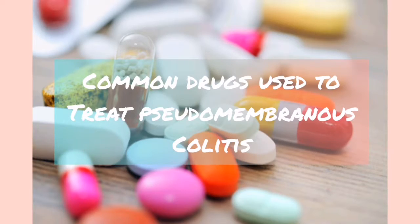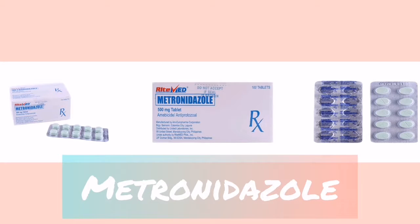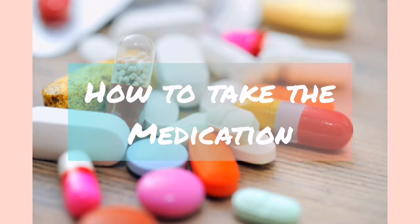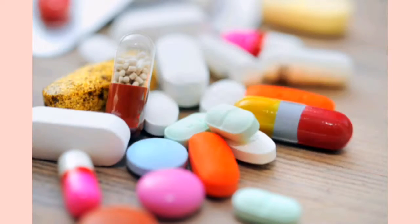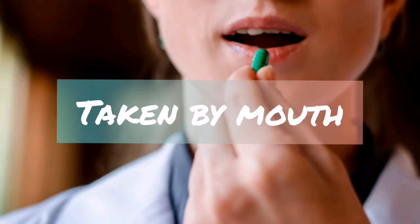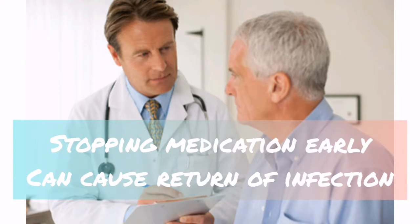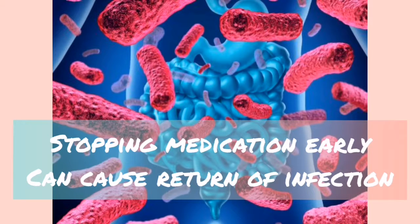The two commonly used medications to treat pseudomembranous colitis: first is metronidazole. Metronidazole is an antibiotic used to treat a variety of infections. It stops the growth of bacteria and parasites. It is taken by mouth with food or a full glass of water to prevent stomach upset. Taking this medication should be for as long as your doctor instructs, as stopping too early may result in return of infection.